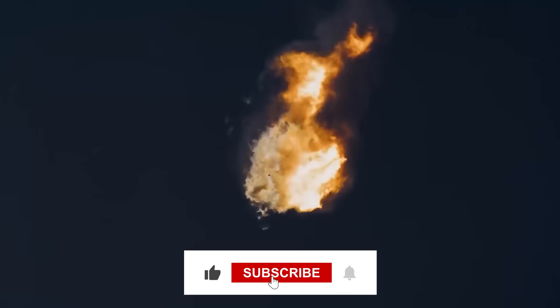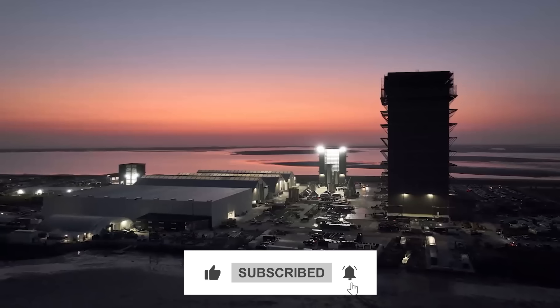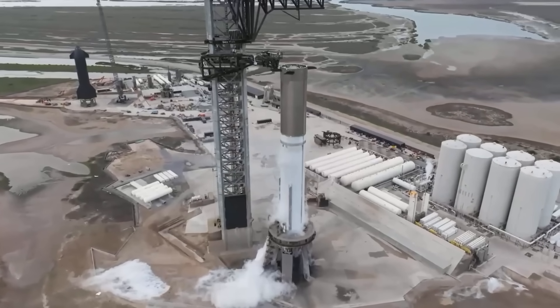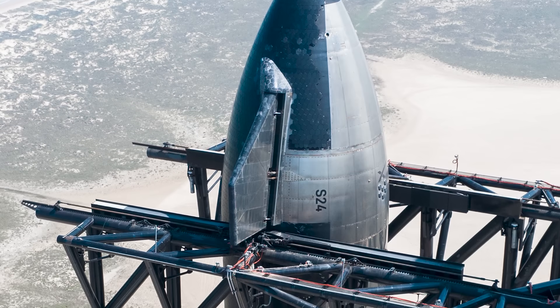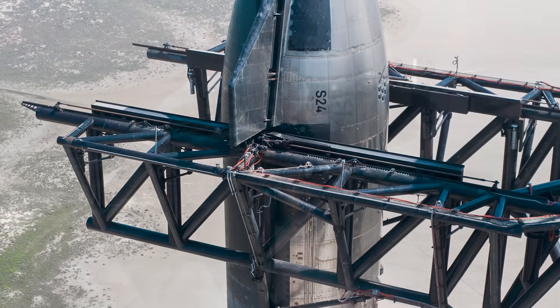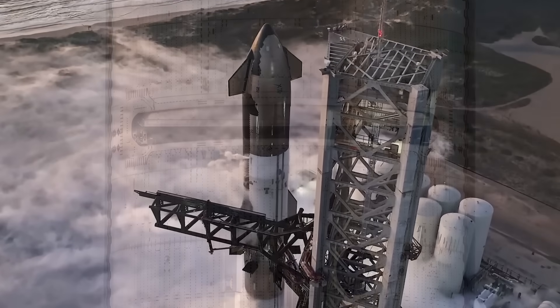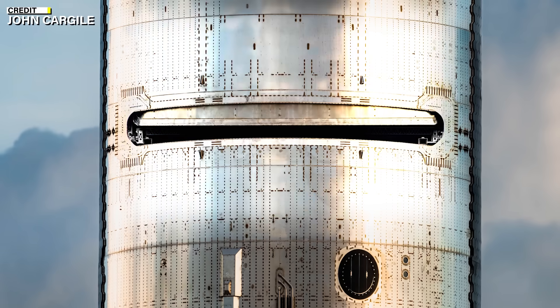Ship 28 is the second stage of the Starship system and is equipped with six Raptor engines, three of which are optimized for sea-level thrust and three for vacuum thrust. Ship 28 also features a large payload bay, a forward and aft flap system, and a nose cone.